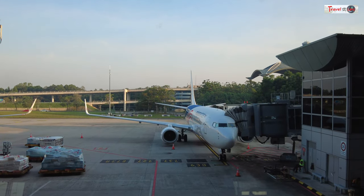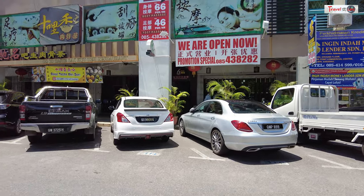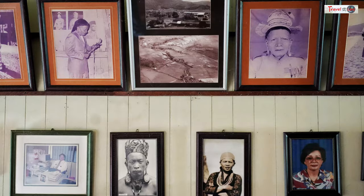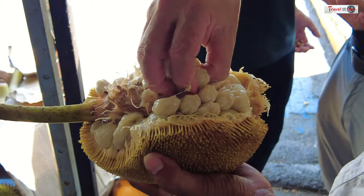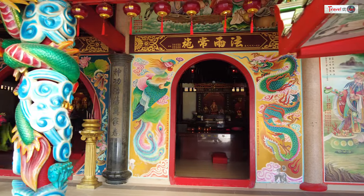Our nine-day excursion begins with a crisp morning departure from KLIA, and by noon our feet touch the vibrant grounds of Miri. Miri is often hailed as a gateway to some of Sarawak's most attractive destinations, but for now let's focus on Miri itself, the city that welcomed us with open arms.